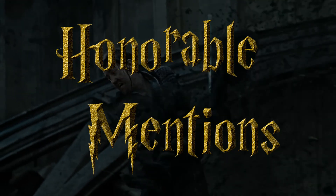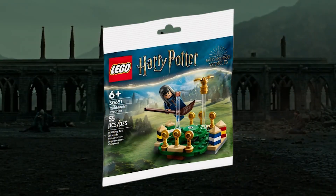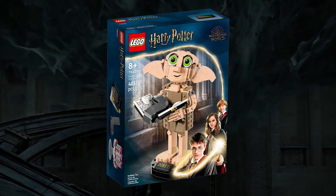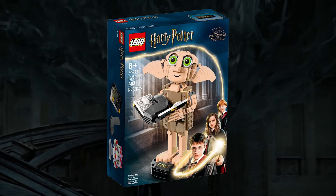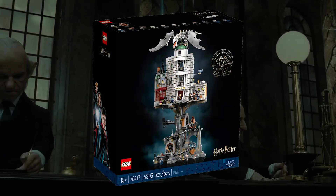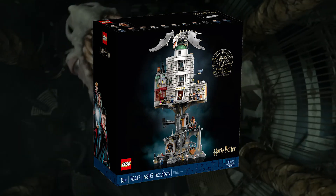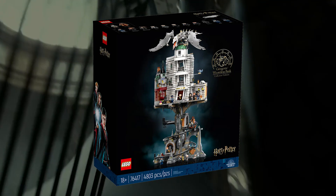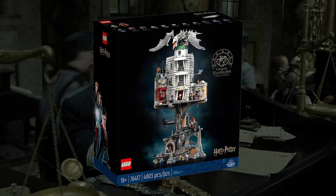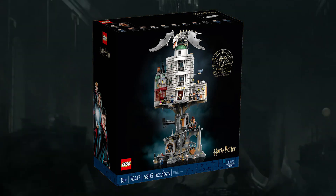Before I reveal number 1, here are a couple of honorable mentions that didn't quite make the cut. The Quidditch practice polybag makes a nice companion piece to the ground set, while the Buildable Dobby is kind of cute, I guess. Number 1: 76417 Gringotts Wizarding Bank Collectors Edition. Like my Star Wars list, the most expensive set this year is the best, and it's not even remotely close. The latest Gringotts LEGO set isn't just my favorite Harry Potter set of 2023 — it may be my favorite Harry Potter set ever made, but that's a discussion for another list video.